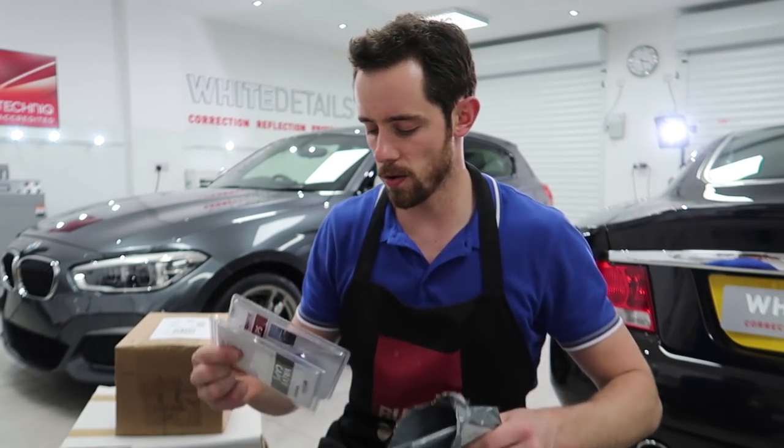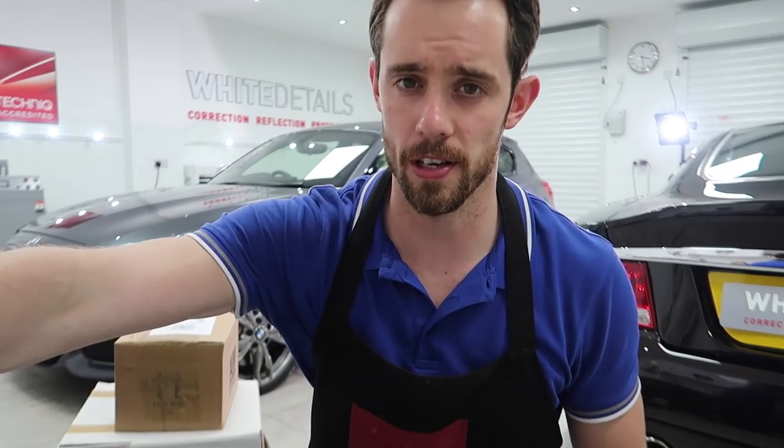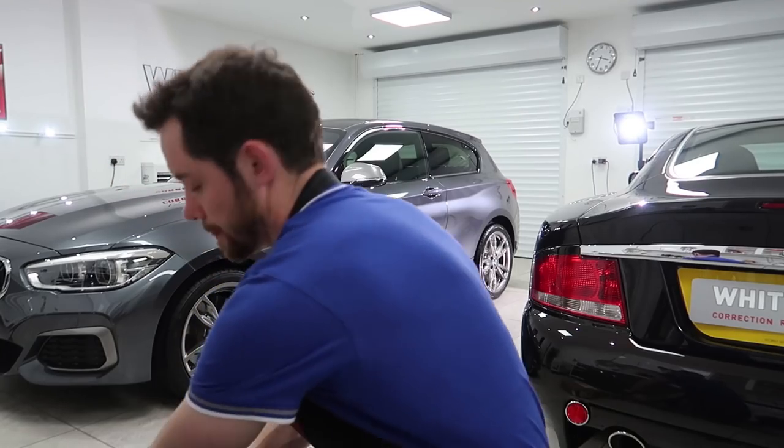These will come into their own - valve caps. Potentially I'll show you what these are for in a future episode. There's logic behind them.